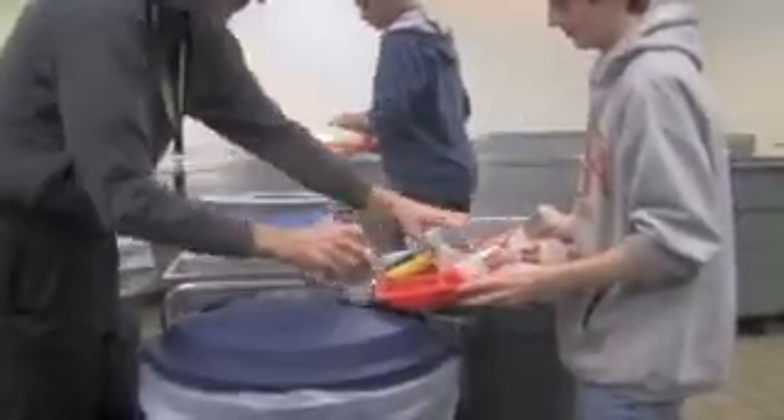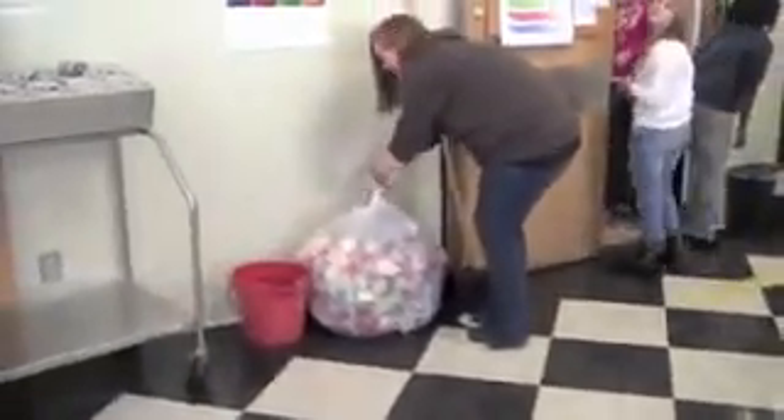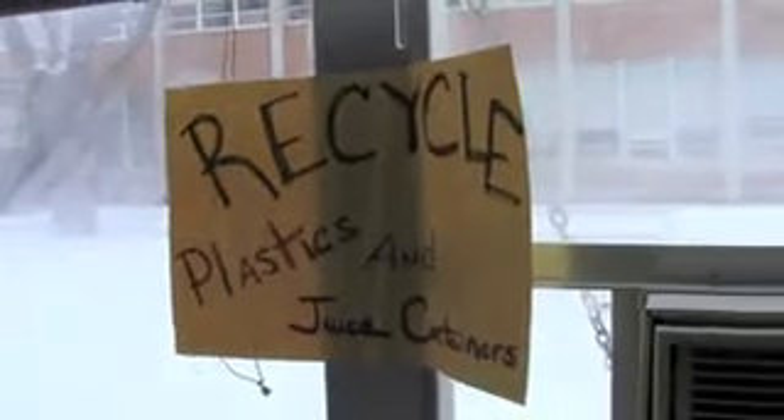So how do you start or improve a cafeteria recycling program? Even though it will be slightly different at each school, it's really quite easy, and this video will help explain some suggestions and general approaches to developing a successful cafeteria recycling program.